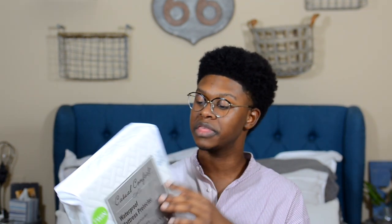Every dorm room also needs a mattress cover or mattress protector. Once I get my mattress topper on top of it, I'll put this over it. It just protects the mattress — they're dirty and a lot of people have slept on them. Mine was also $10 from Ross.